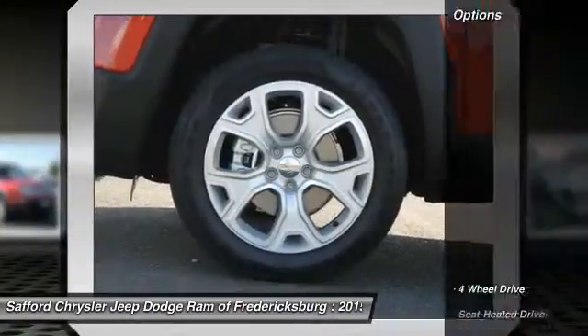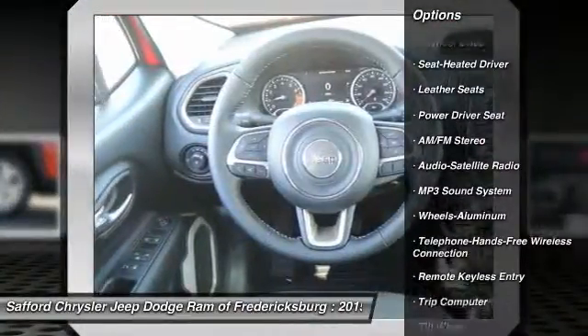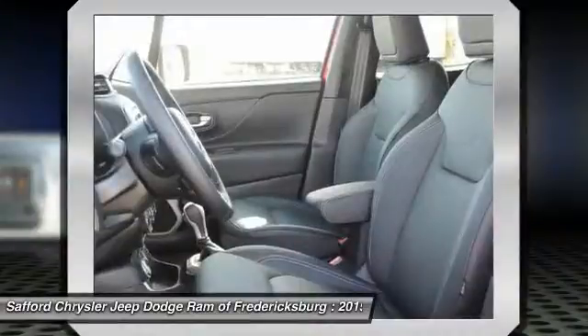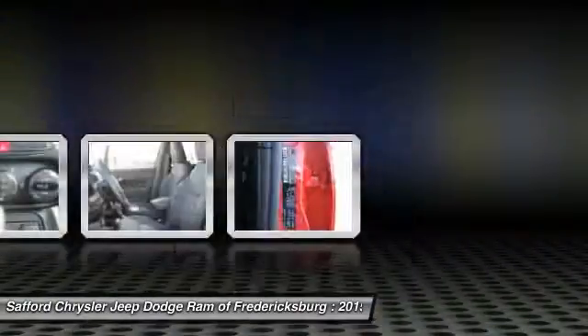Here are some of this vehicle's great options: traction control, four-wheel drive, anti-lock braking system, Bluetooth wireless data link for hands-free phone, power steering, air conditioning, front aluminum wheels, cruise control, floor mats, climate control, automatic.